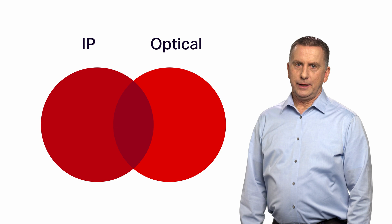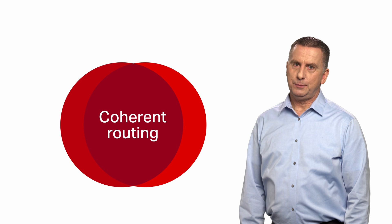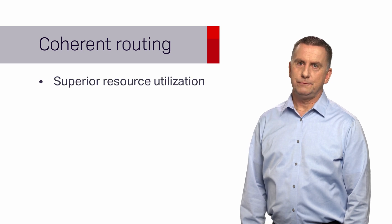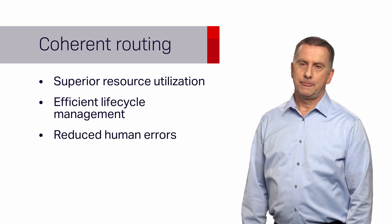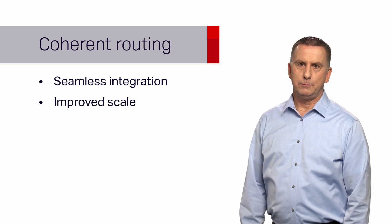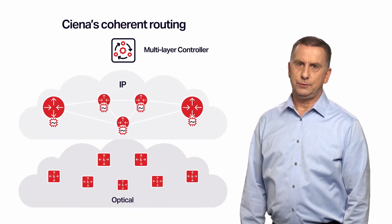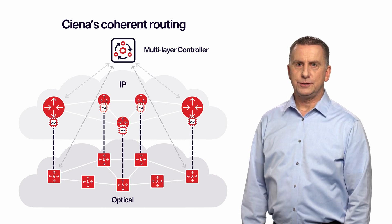With our cutting-edge multi-layer operations, we take IP optical convergence to new heights, surpassing the capabilities of IP over DWDM. Coherent routing simplifies operational complexity by enabling a holistic view to allow better resource utilization, efficient lifecycle management, and reduced human errors. With the implementation of coherent routing networks, you can achieve even greater scalability by leveraging optical transport layer awareness and extensibility to your IP network, resulting in improved scale and efficiency for your network infrastructure.